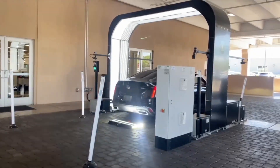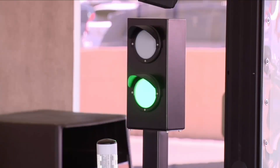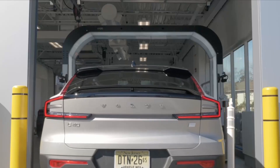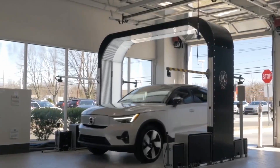I spoke with General Manager Emanuele Lupino about this new automated vehicle inspection system powered by artificial intelligence. Each car that rolls into the dealer for specific services is also scanned by this machine to find any other possible defects.